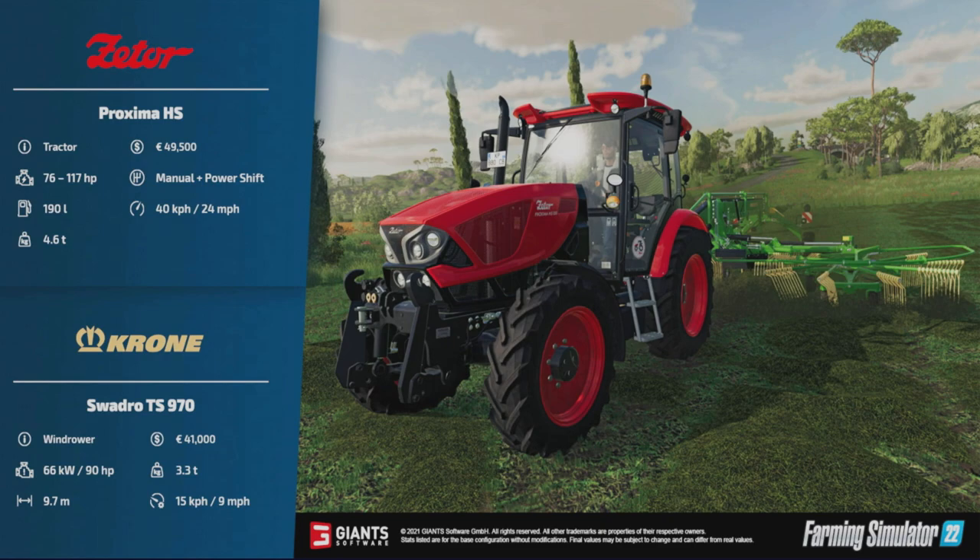On the back of that tractor, the Cronos Swadro TS 970 windrower — 41,000 to buy, requires 90 horsepower to run it, 3.3 tons, 9.7 meters wide, and runs at 9 miles per hour.